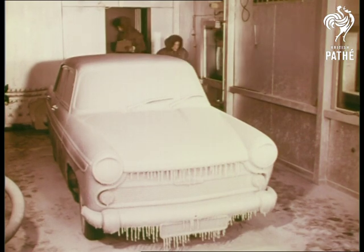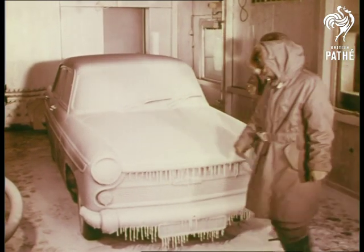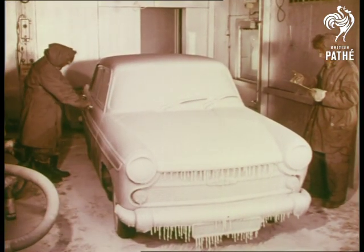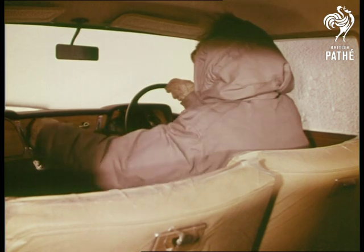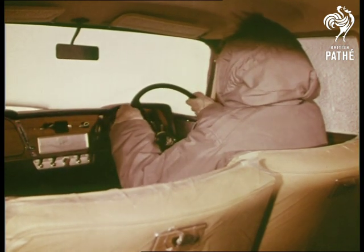They've taken this car and deliberately frozen her stiff. They take three days to freeze up the car, then the question is, will she start? Of course she'll start.